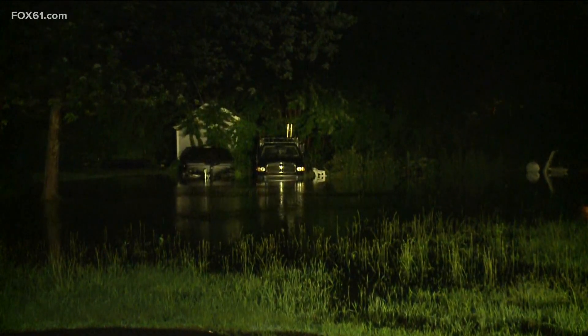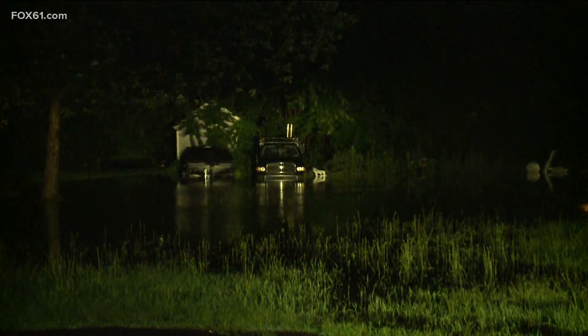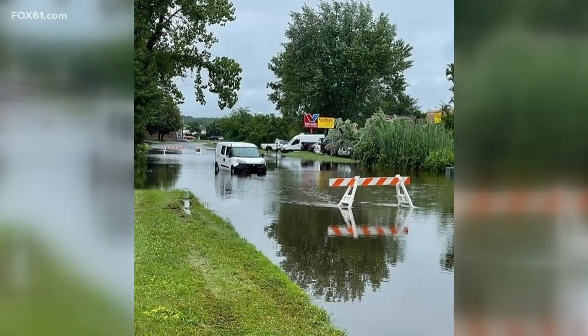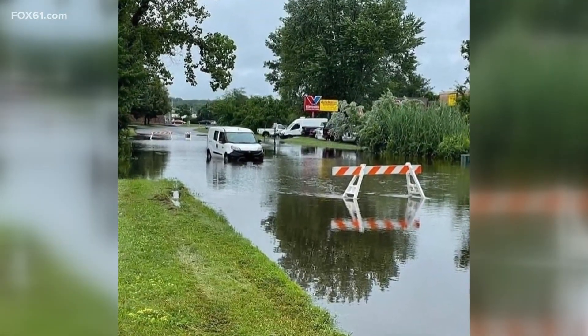Police have let us know those streets. Also on Cranbrook Boulevard and Freshwater Boulevard as well. We do have a picture there — that area is just north of Cranbrook Boulevard. Also, John Street and Meadow Street. Several streets are flooded here tonight.